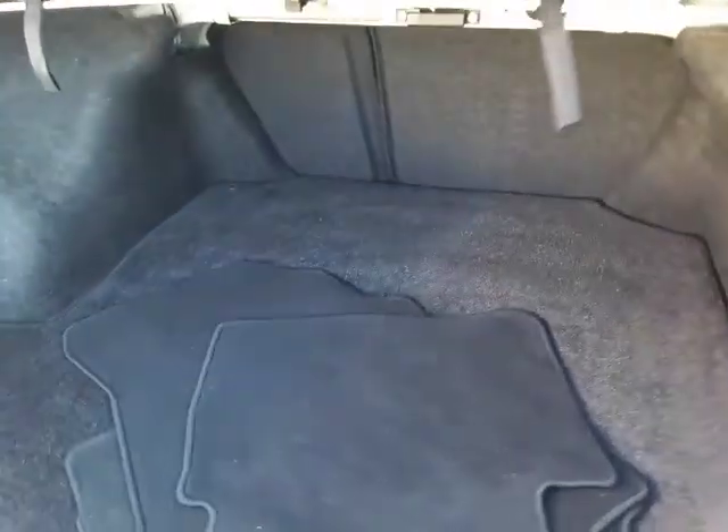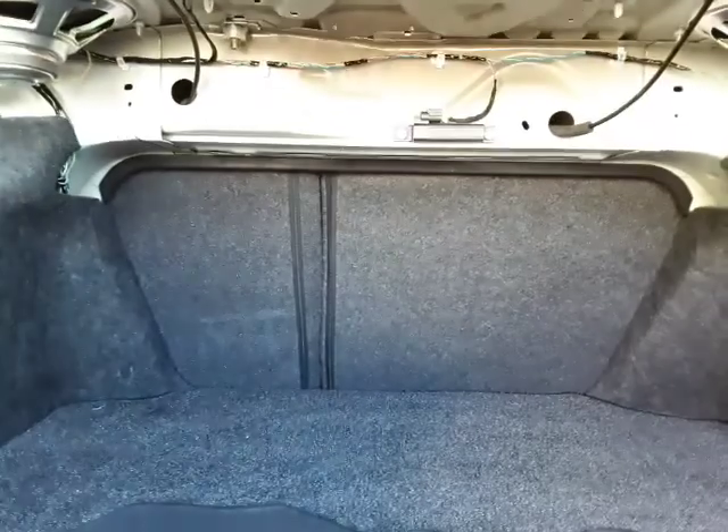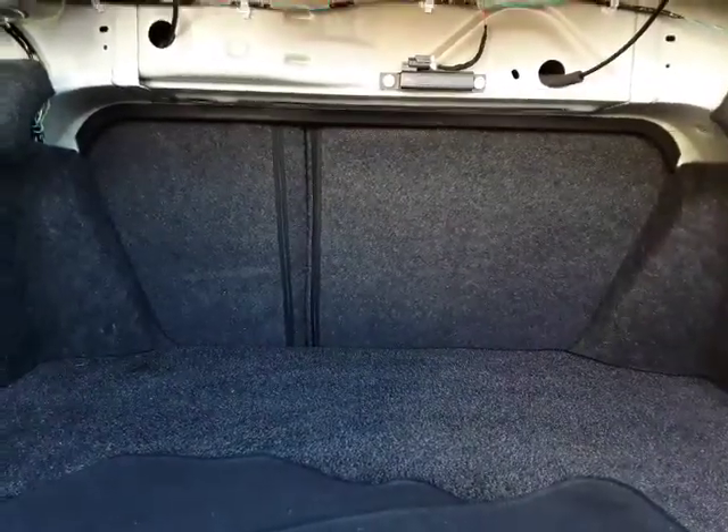Take a look in the trunk here. You have a full set of floor mats here, but a nice size trunk. You see these straps here? Pull them down and you can fold the rear seat down — you can see the center section there.